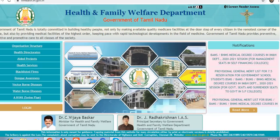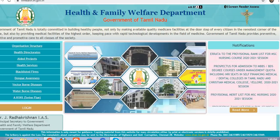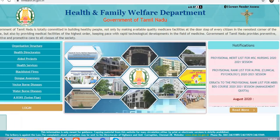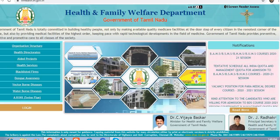I will attend counseling for you. You will see the seat matrix — how many seats are available — at Government College and Self-Financing College.